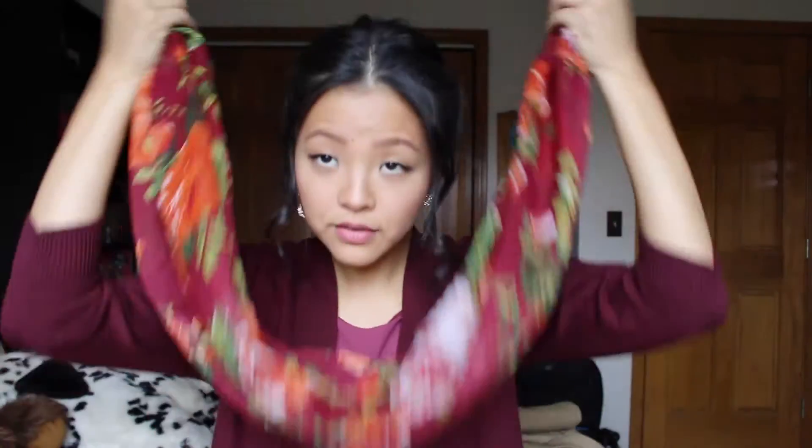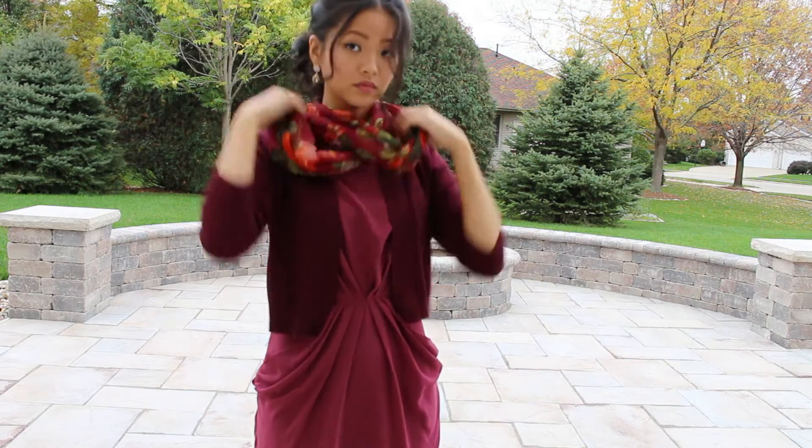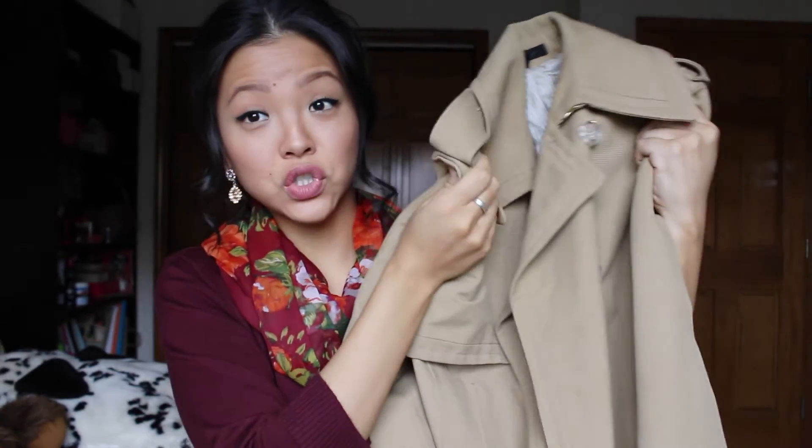I'm also pairing this outfit with a scarf — I call it the birthday scarf because my cousin Kat bought it and sent it to me for my birthday, so thank you again Kat. It's a really beautiful fall-colored scarf. What I'm going to do is make it an infinity scarf by tying the loose ends together — and voilà, a very easy infinity scarf to pair with this outfit.